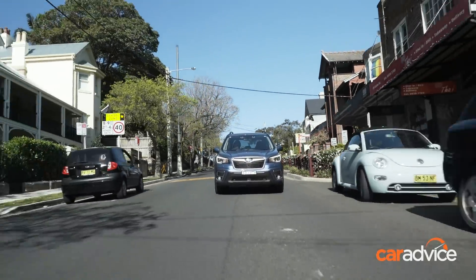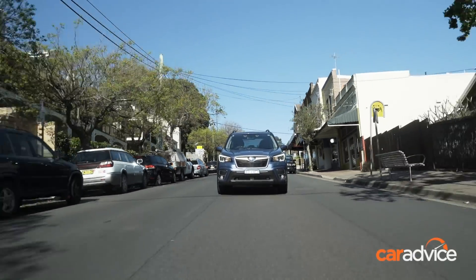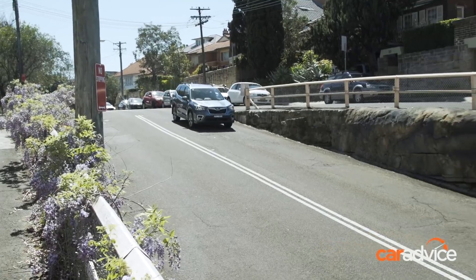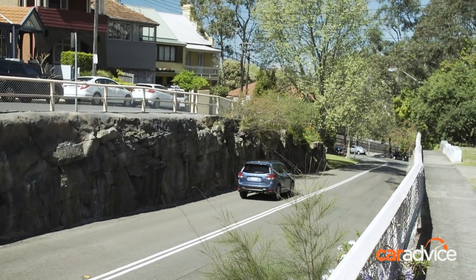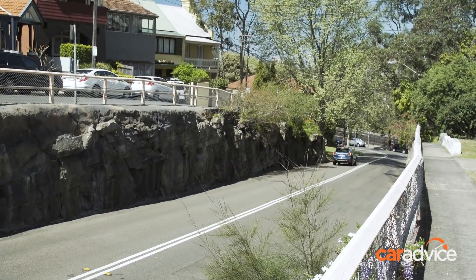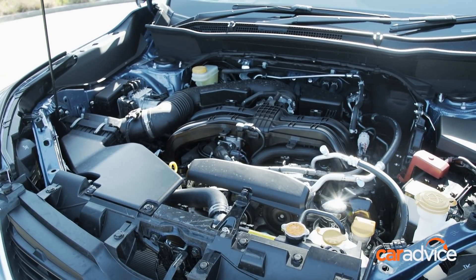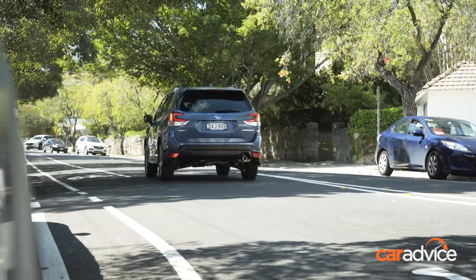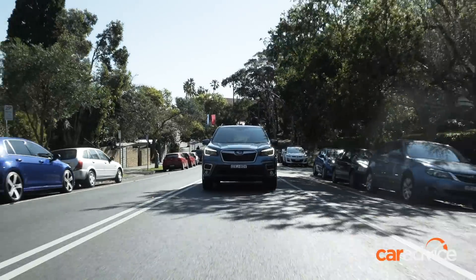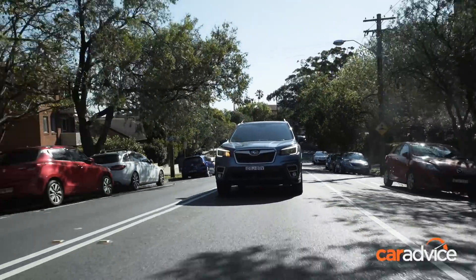If you have any intention of going off the bitumen, it's worth noting the Forester has the highest ground clearance here and permanent all-wheel drive, unlike the on-demand systems common to its rivals. There's decent performance from the heavily upgraded 2.5-litre four-cylinder petrol engine, and the CVT is fairly responsive for this type of automatic transmission — handy as Subaru no longer offers turbo petrol or diesel alternatives.